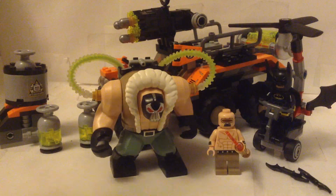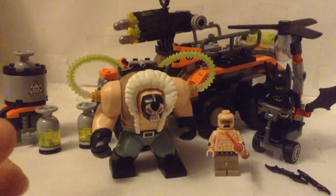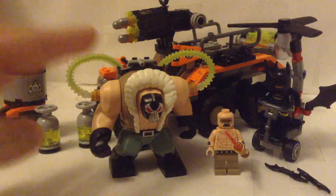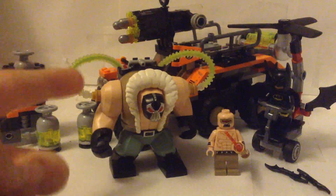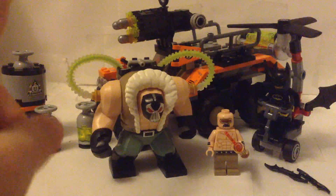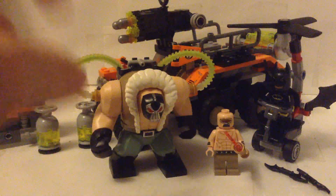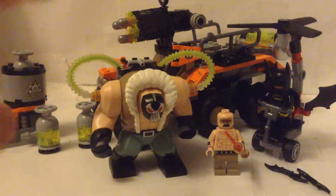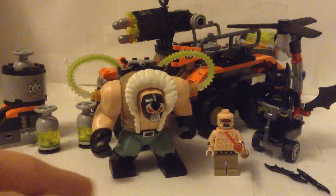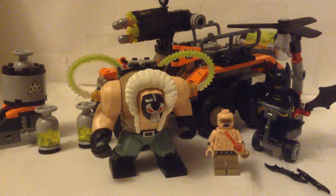So that is everything you get in the set. Love everything in it, especially the Bane Big Fig. Don't forget to like the video, subscribe, and share — I do appreciate it, it helps out the channel. If you want to see more, I'm going to put my Lego Avengers Infinity War Thoughts video in the link in the description, so go check that out. The set pictures are out too, so go check those out. Bye, Peachlings. Peach Cove out.